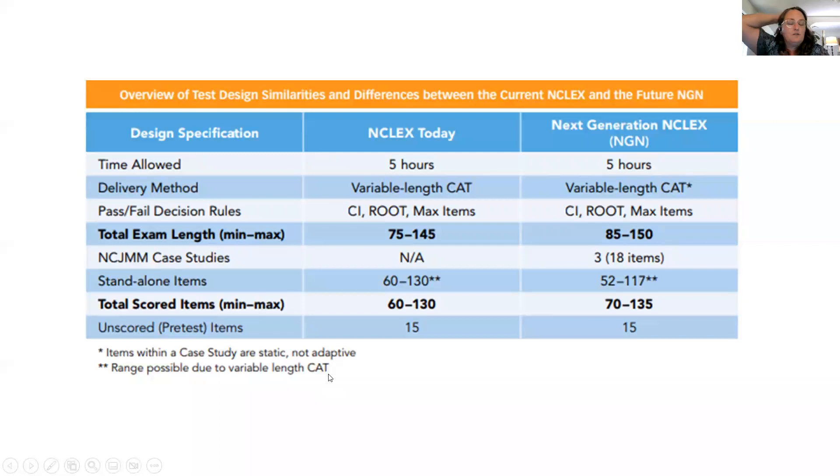Let's get started with a little bit of an introduction so you can see today the changes that are going to happen between what the test is today versus what it will be after spring of 2023. This is really looking at the changes that the NCSBN made, because what they found was that students finishing nursing school are just not quite ready for clinical practice, and the current testing methods weren't really evaluating that readiness for clinical practice.